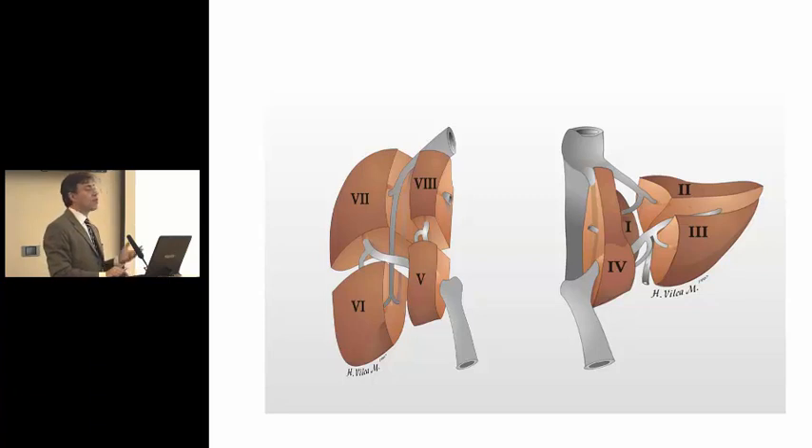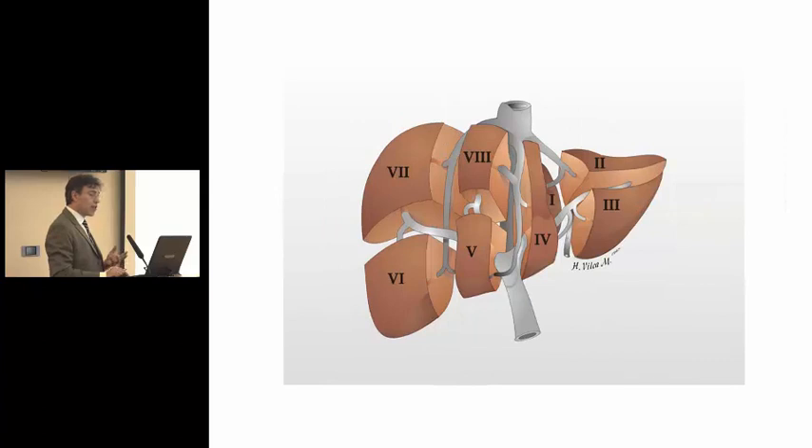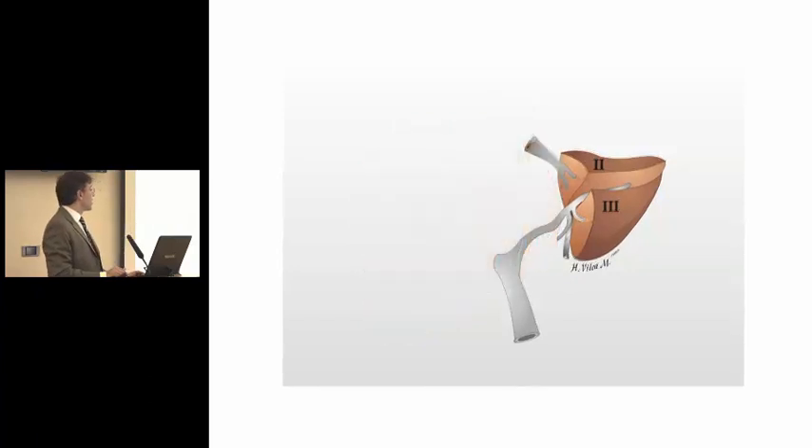We can reduce the liver. The first reduction was really done by Bismuth, who worked closely with Couinaud, and he did the first reductions. Reductions were useful to try to use adult livers to transplant smaller recipients and children. This is a right lobe reduction — not very efficient, and it's not really very much done. This is a left lobe reduction, the left side of the liver, and you can transplant patients between 30 and 50 kilograms with left lobes. More interesting for really small children is segments 2 and 3, the left lateral side of the liver that can allow us to transplant small children.